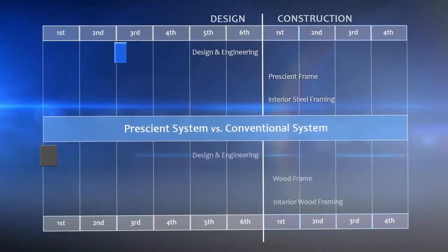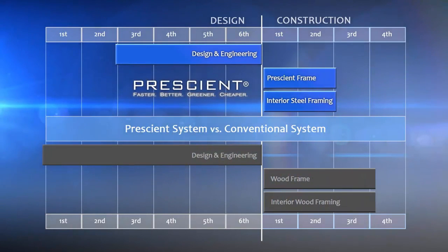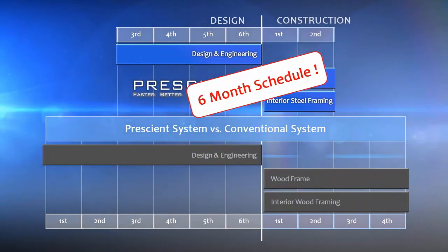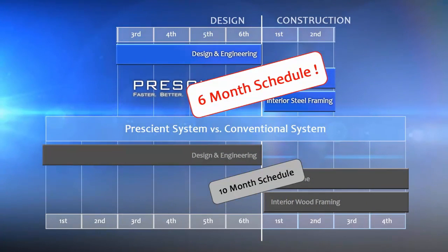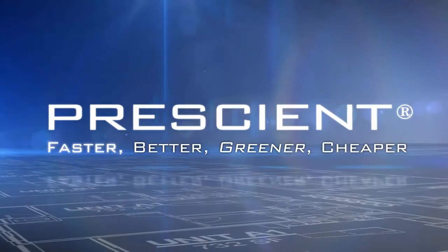A process that used to take months is completed in a few days. Think of what all that means for your schedule, your budget, and profit. Then think of Prescient the next time you start planning a project.